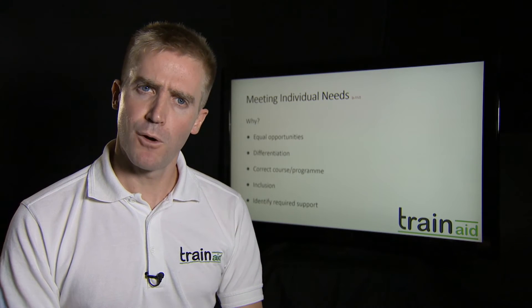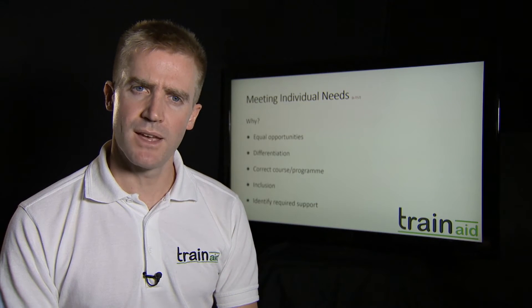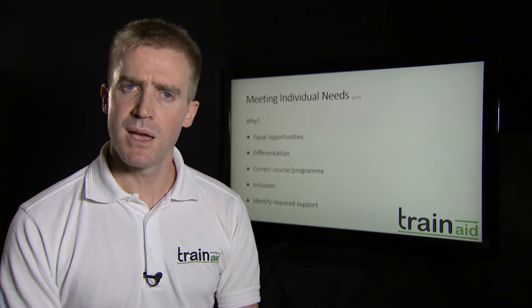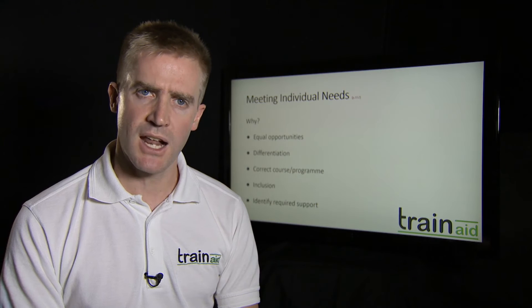The term differentiation — this was a big Ofsted term if you went back about 10 years when it first came in. This is about realising that you've actually got a range of ability and a range of different needs within the classroom. Often one of the more tricky elements with teaching is that you've got some high-end ability students and maybe some lower-end students.